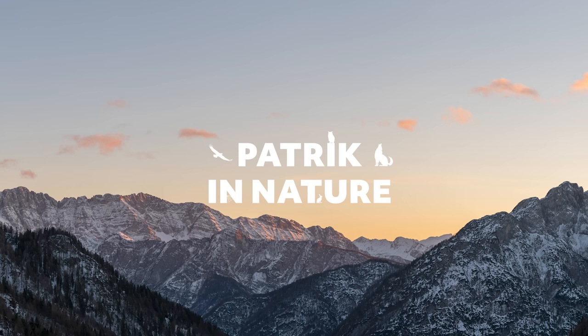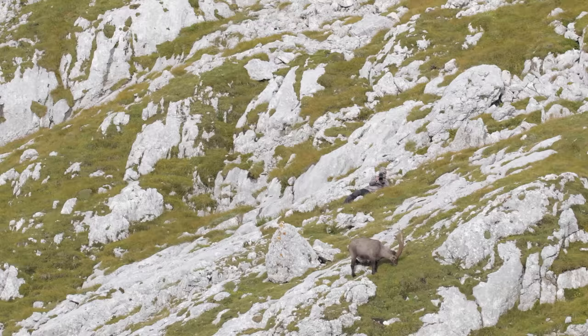I thought it was really cool to see the process by which Patrick got those photos, which he happened to show to me on a call before. His channel is Patrick in Nature — the link will also be in the description below.